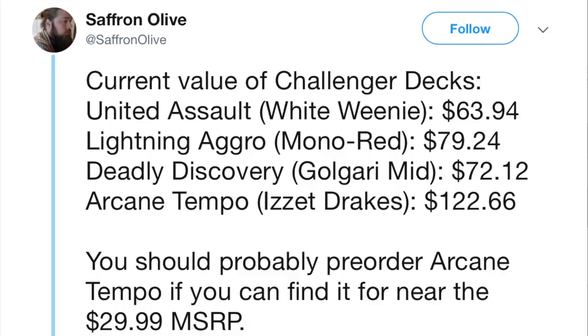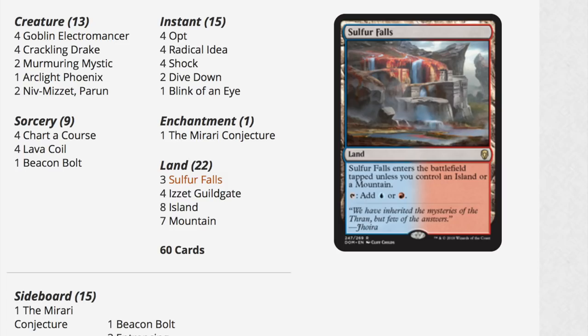Arcane Temple has an MSRP of $29.99 and the cards are valued at $122. Even if you assume it loses 66% of its value, you still did pretty well for yourself if you can find this deck at Walmart or Target. I don't expect the deck to sell for $29.99 at your local game store because they have to price some decks higher — some will be more expensive, some less.